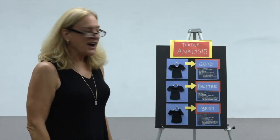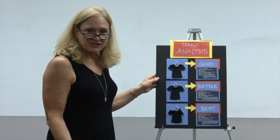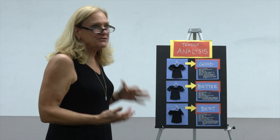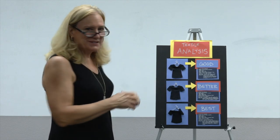Hi everyone, we're going to talk about our textile quality analysis project. I like showing these because it actually helps you to see what you're going to be doing, and pictures are better than words.